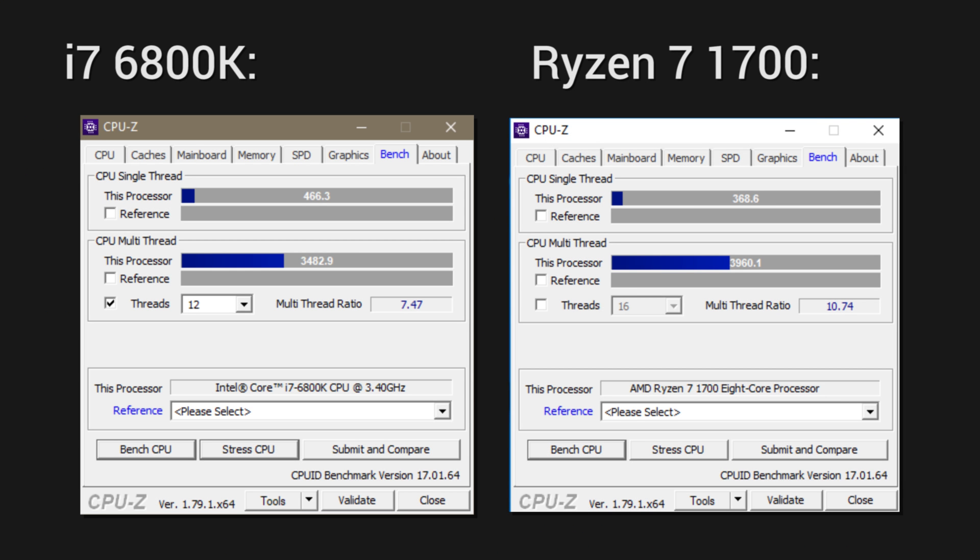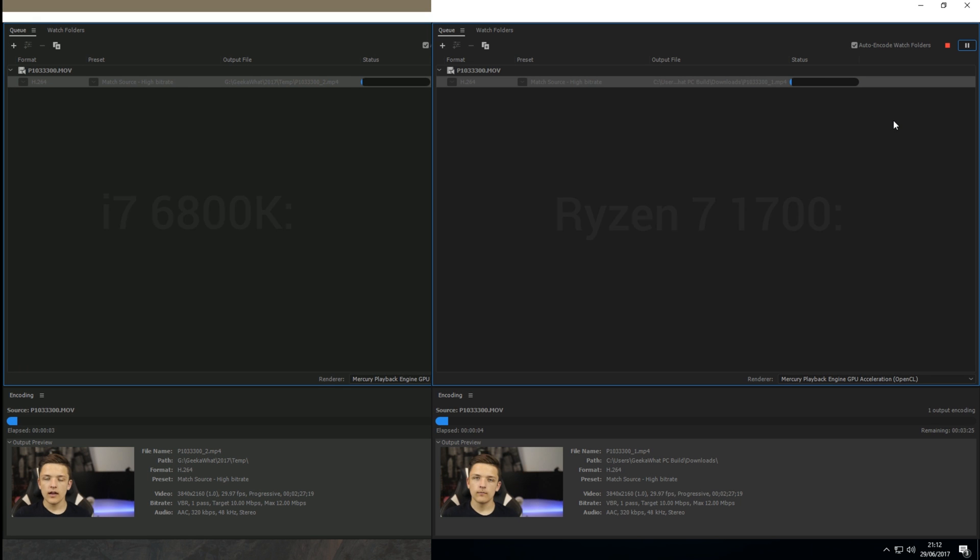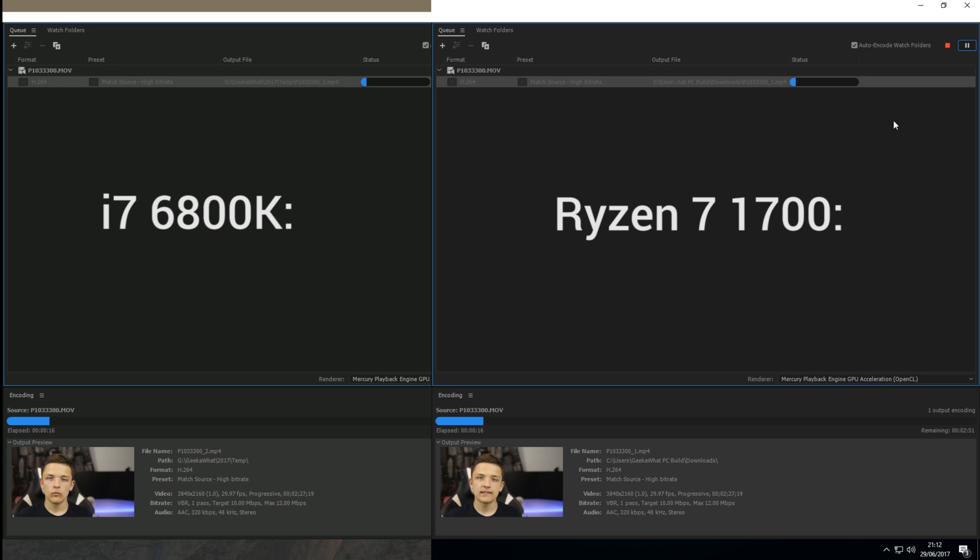Next up is CPU-Z. Intel boasts a single-threaded score of 466.3 and a multi-threaded score of 3,482.9. AMD loses out on single-threaded performance as expected, scoring 368.6 at stock speeds, but the multi-threaded score shows this chip's muscle at 3,960.1 — a very healthy win for Ryzen.